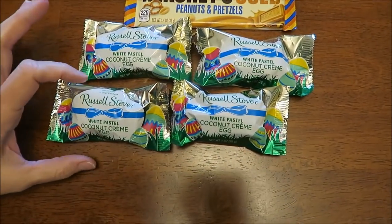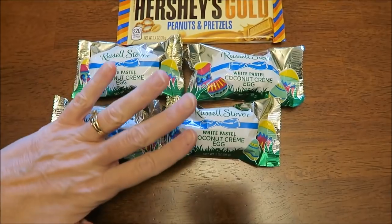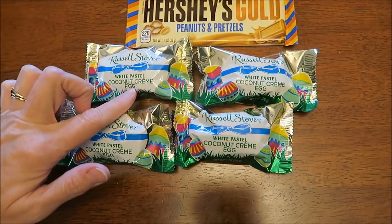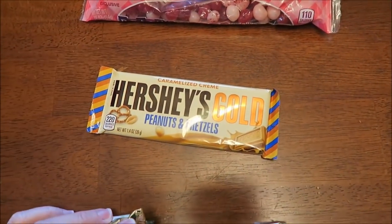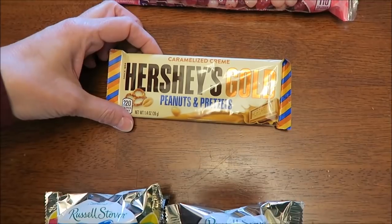At Walgreens, I bought four of these white pastel coconut cream eggs — they're only 120 calories each and they're just awesome. They don't sell the Russell Stover white pastel everywhere, so I wanted to get it while I still could.